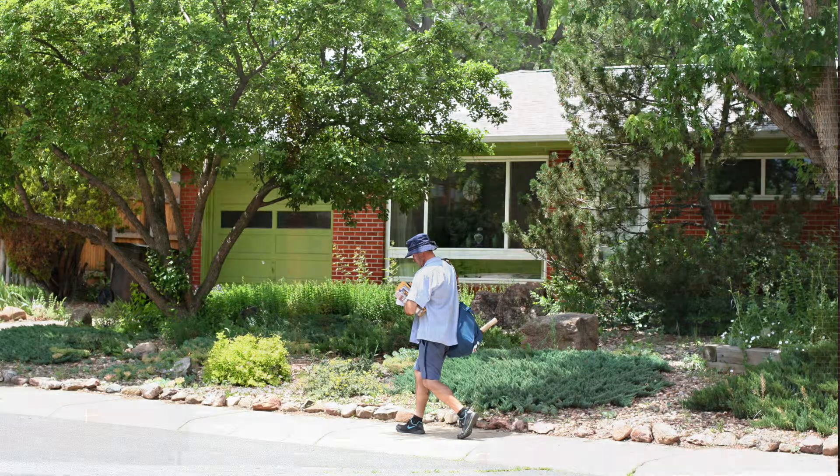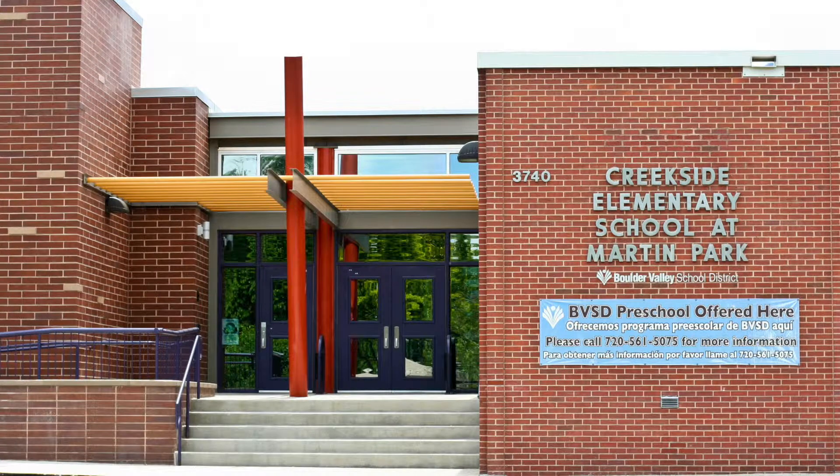If you have kids, they will be attending Creekside Elementary, Summit Middle, or Fairview High School.